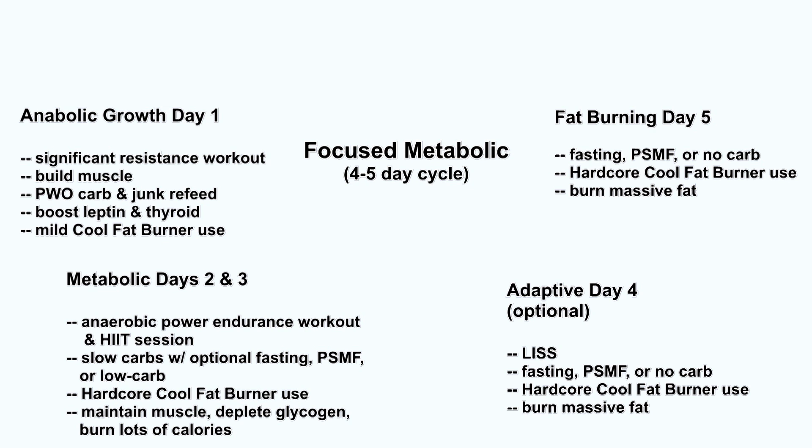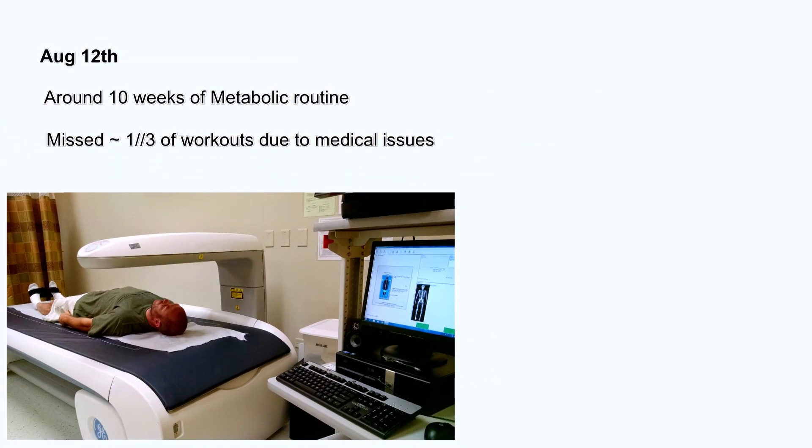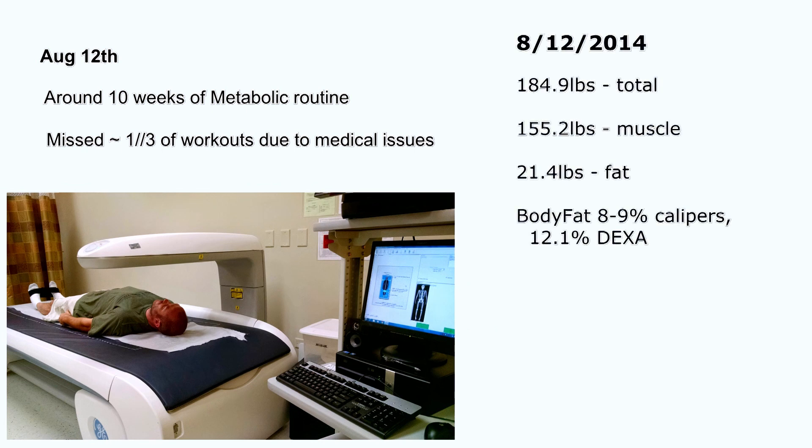On the metabolic variant of the plan, there's a lot of high intensity work and anaerobic power endurance, some low intensity steady state cardio, and you do hardcore Cool Fat Burner use just about every day of the week except maybe the anabolic day. I was making great progress, dropping weight and seeing changes week by week, but a whole lot of old injuries from decades past started to pop up and I really wasn't able to work out that much — I missed at least a third of my workouts. Doing resistance training is a large part of what lets you keep muscle during a cut. On August 12th I got the final DEXA scan: down to 185 pounds, 155 pounds of muscle, 21.4 pounds of fat — down to 8–9% body fat by skin calipers, 12% DEXA. I lost 10 pounds of fat and only one pound of muscle — a ratio of 10 to one. I lost roughly close to one pound a week and was pretty darn happy.